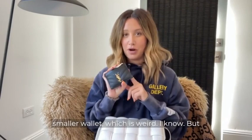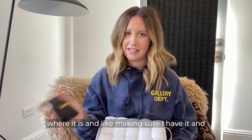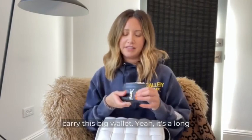Because of that I got a smaller wallet, which is weird, but because it's so small I'm always wondering where it is and making sure I have it. It also fits in my pocket so I never have to carry a big wallet. It just fits my credit cards and my money perfectly.